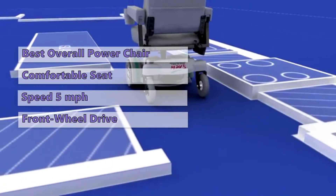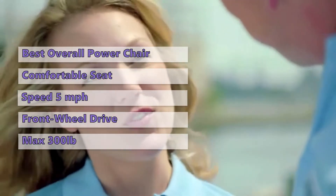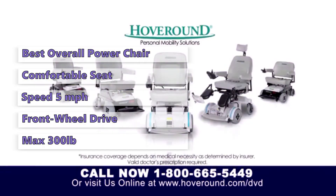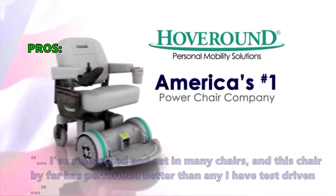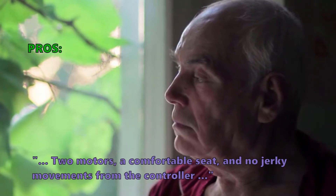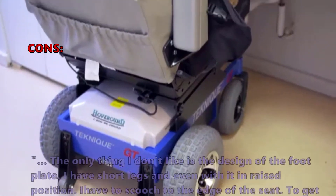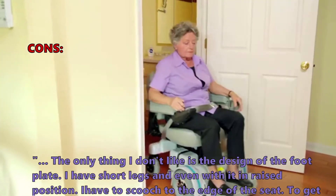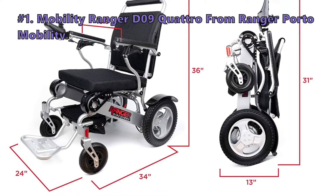If you need an electric wheelchair that is great for both indoor and outdoor use, this is the one to consider. It has a sturdy steel frame built to withstand years of abuse, and its front wheel drive system makes it easy to push or pull. The max weight capacity of this chair is 300 pounds. It should be noted that this chair does not come with a storage compartment and does not have a headrest. Customers write: 'I've researched and sat in many chairs and this chair has performed better than any I have test driven — two motors, a comfortable seat, and no jerky movements from the controller.' Customers did not like the design of the footplate, noting short-legged users may struggle to reach the floor.